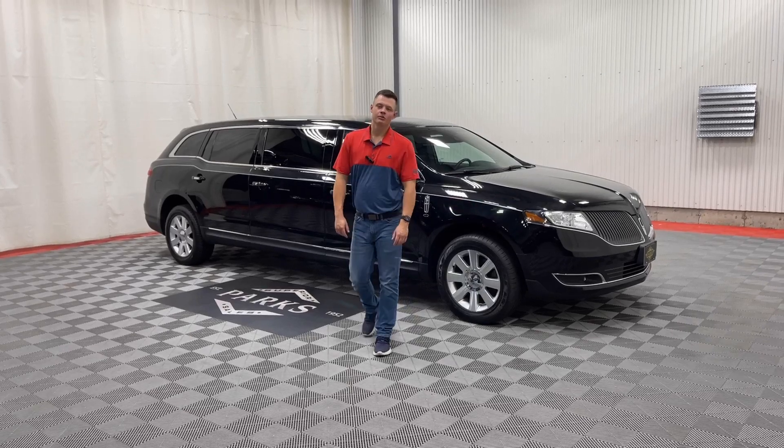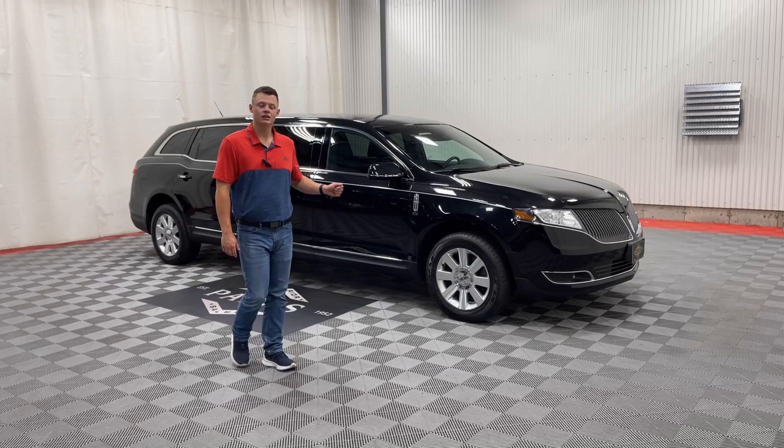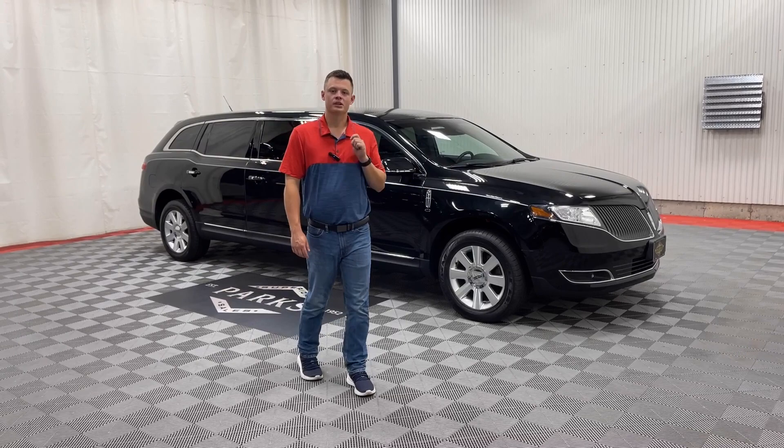Good afternoon. My name is Nathan Parks and this is a 2013 Lincoln MKT Eagle six-door limousine. This vehicle has only 25,000 original miles — 2013, I did not say that wrong, with only 25,000 original miles.